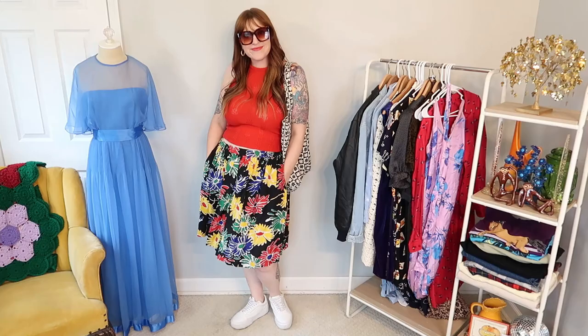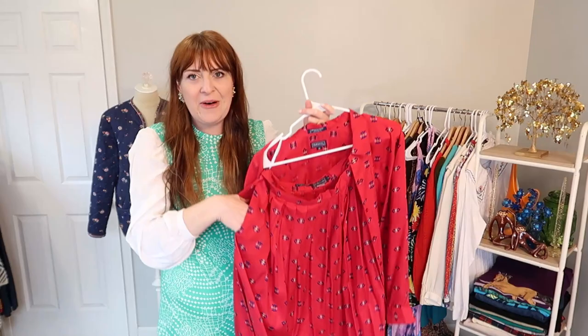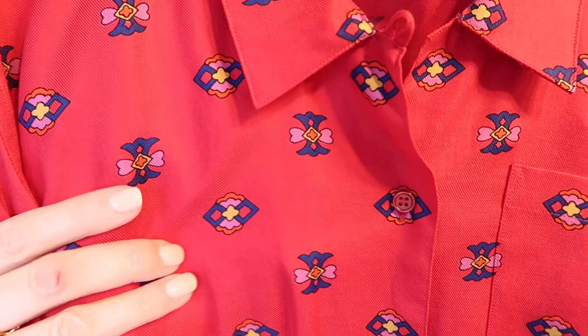Check out this really cute patterned skirt set. I feel like the blouse might fit me, but I don't know about this skirt. I hope it does — the skirt has pockets too. This color palette is so fun: hot pink with a little kind of jewel tone that goes in the pattern.